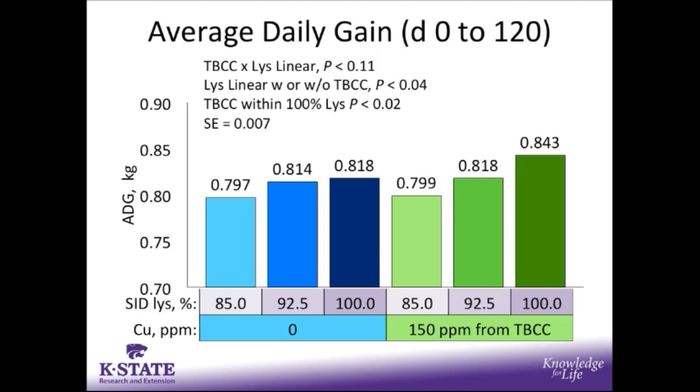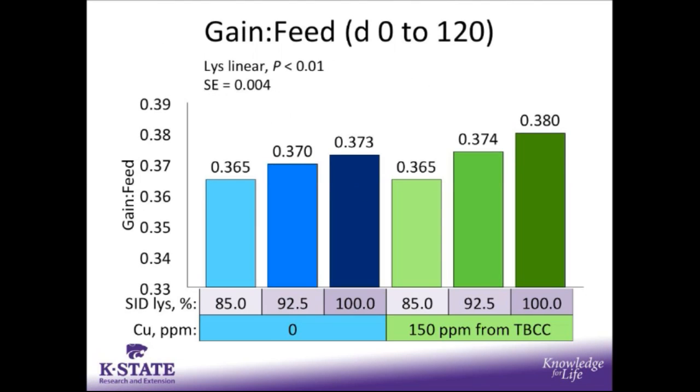Looking at average daily gain overall, we see approaching a tendency for a copper by lysine linear interaction. We do see a clear lysine response — as we increase SID lysine, average daily gain improves overall. Similar to the initial period from day 0 to 70, we again see a clear response to copper as we increase average daily gain within the 100% SID lysine level treatments. For feed efficiency overall, there was no copper response; however, as SID lysine level increased, we saw an improvement in feed efficiency in the form of gain to feed.